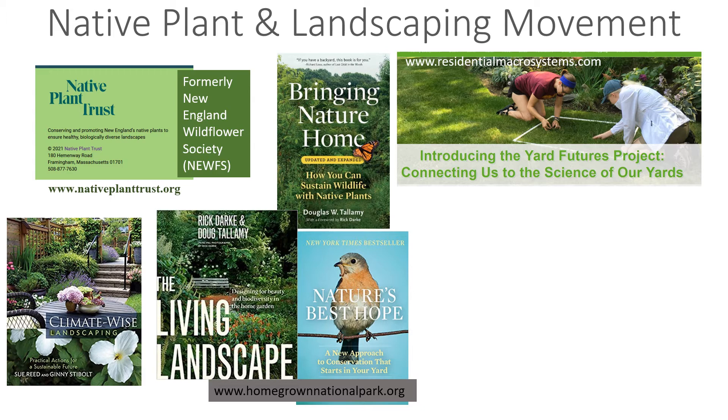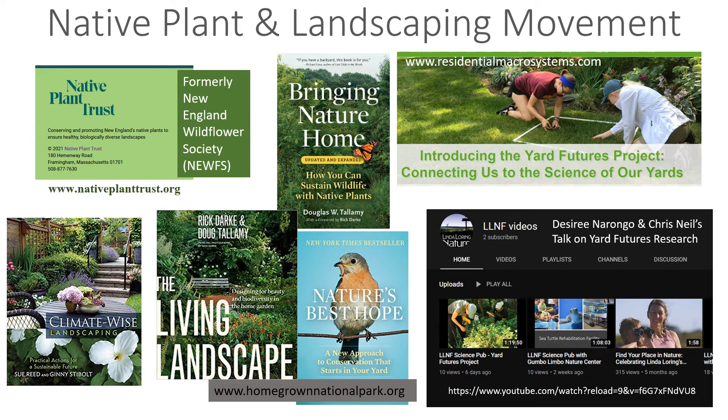I've been learning about the Yard Futures Project, a national research project designed to look at suburban, urban, and rural areas and compare how different plants across the landscape are affecting ecology, soils, and carbon storage. The Linda Loring Nature Foundation had a science pub recorded on their YouTube channel — a presentation by Desiree Narongo and Chris Neal about the Yard Futures research, involving researchers all across the country. There are a lot of other resources out there, but these are great places to start and learn about what you can do at your own yard level.